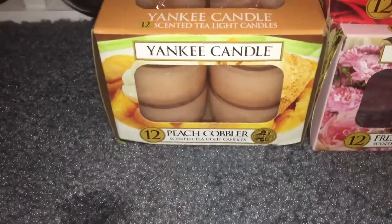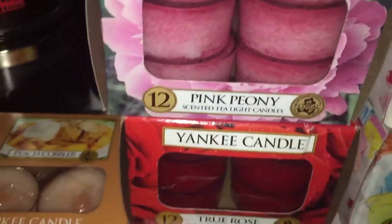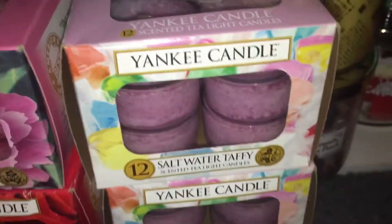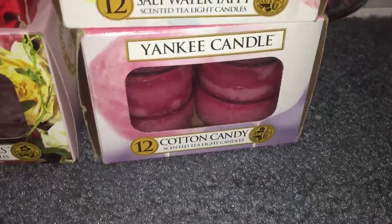The first one I have is peach cobbler. These are all Yankee tea lights. Pink peony, true rose, and fresh cut roses. Two salt water taffies and a cotton candy.